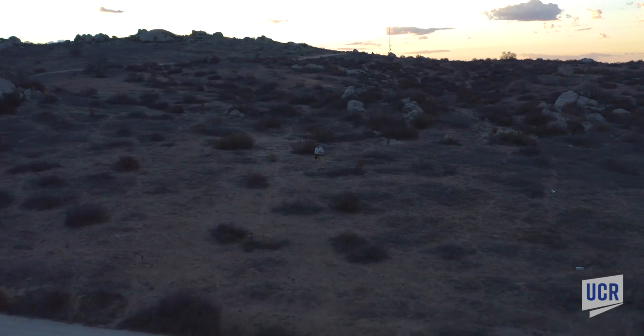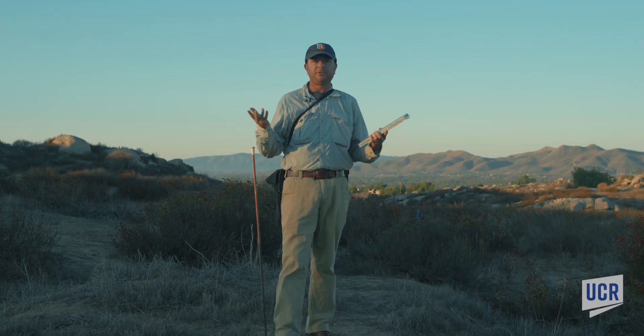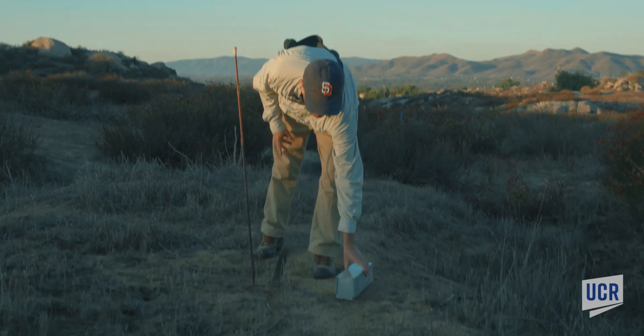Right now we're getting ready to trap Stephen's kangaroo rats for a population monitoring study. The first thing we need to do when we start a trapping session is put traps out on the grid.